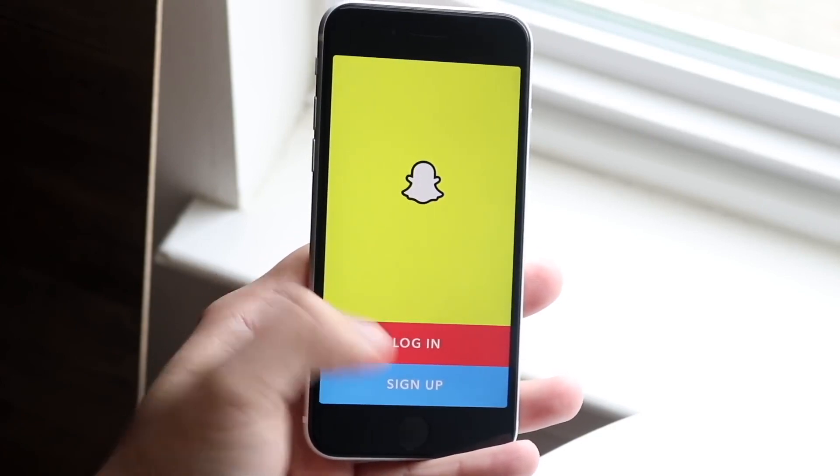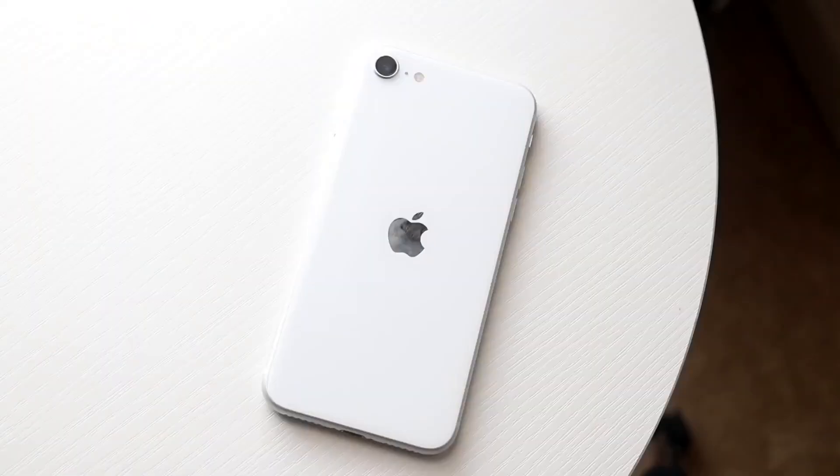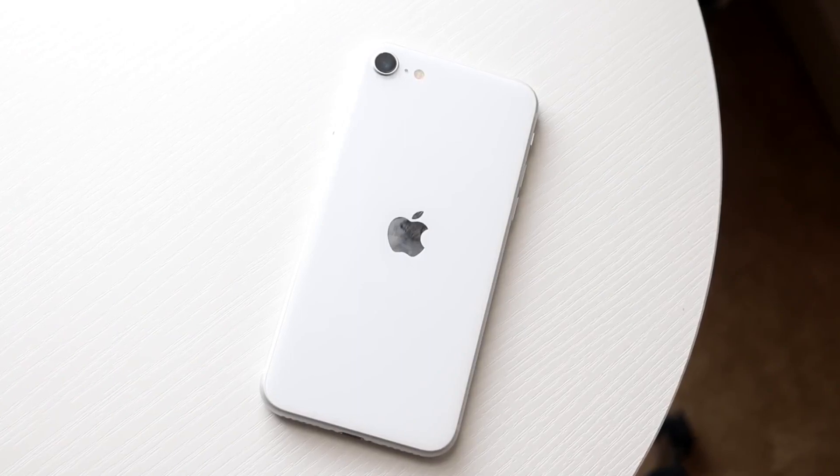The iPhone SE 3 also has 5G, and it could be a little more durable. Apple stated it has the same type of glass on the front and back that the iPhone 13 uses, so it could be more durable than the iPhone 12. But realistically, when it comes down to it, I would much rather have an iPhone 12 than the iPhone SE 3.